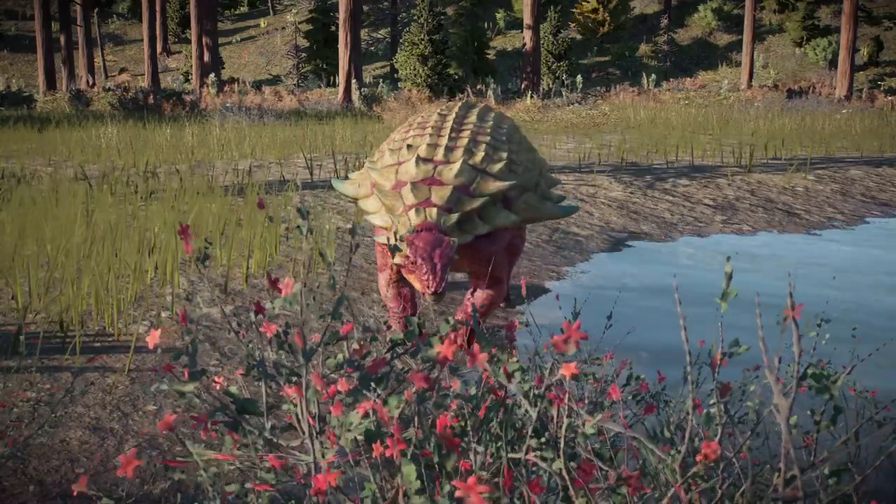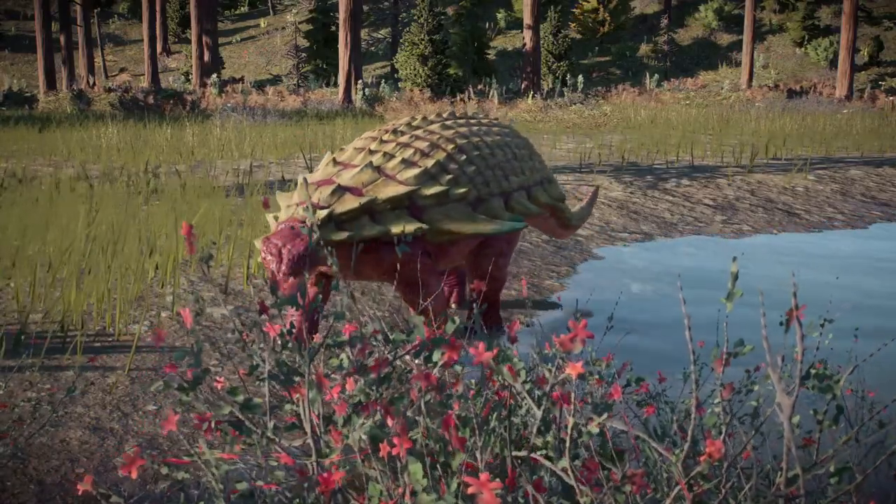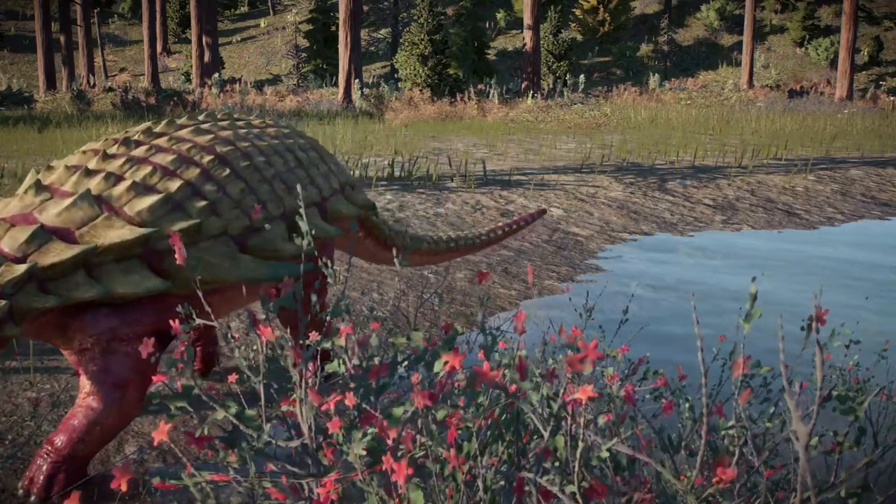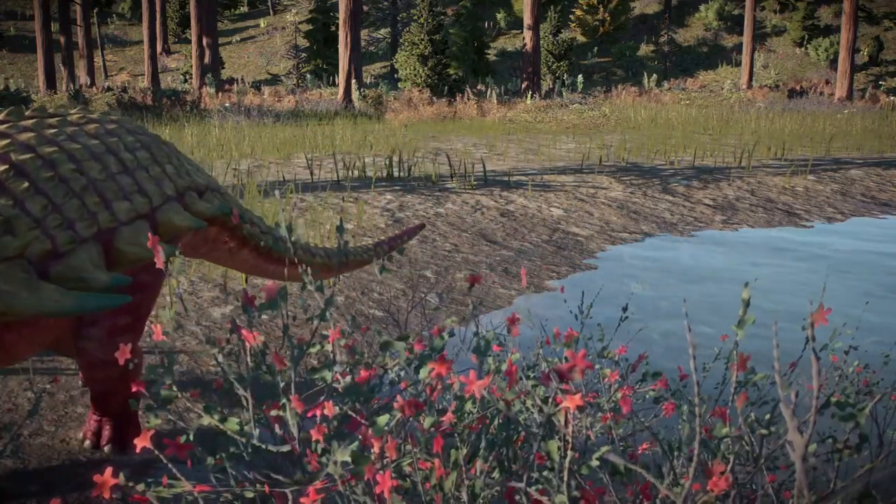Male Dendrosaurus, such as this one, take on a bright red tone during the mating season, as they consume the pigments from the blossoming red flowers that had just evolved during the Cretaceous.